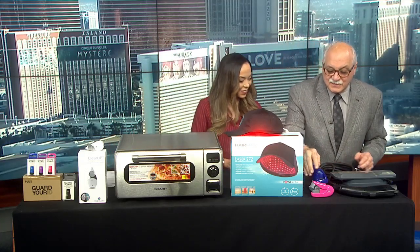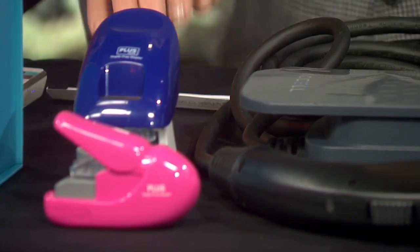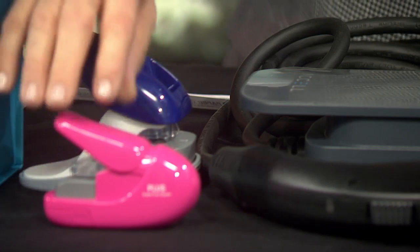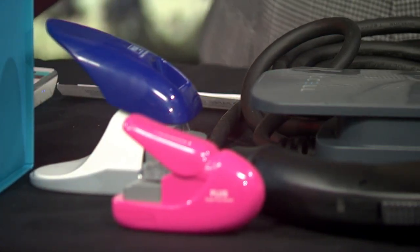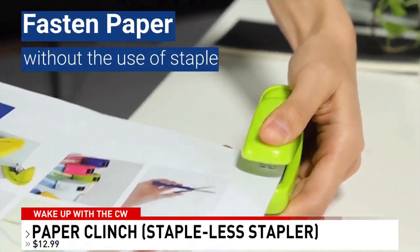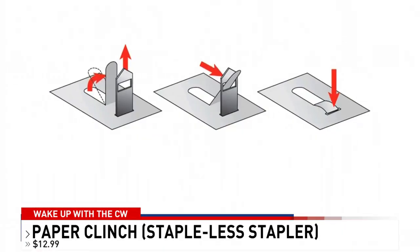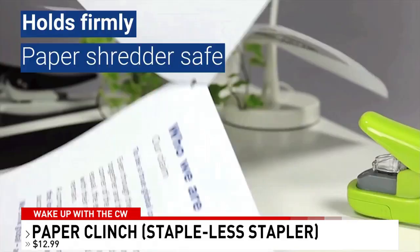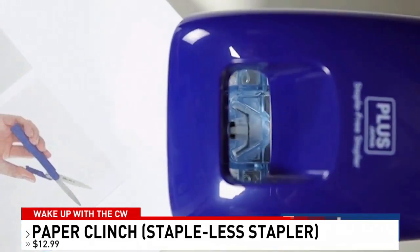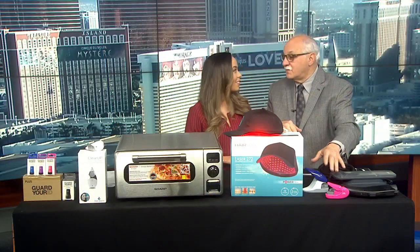These are staple-free staplers — it's called Paper Clench, made by the same company as Guard Your ID: Plus America. We have a video to show what it does. Staples can be nasty, especially for children. And when you go to shred, you don't have to remove anything — it folds everything together and pushes the paper back against itself. You eliminate the staples entirely and can put things in the shredder right away. Teachers and parents love this product.